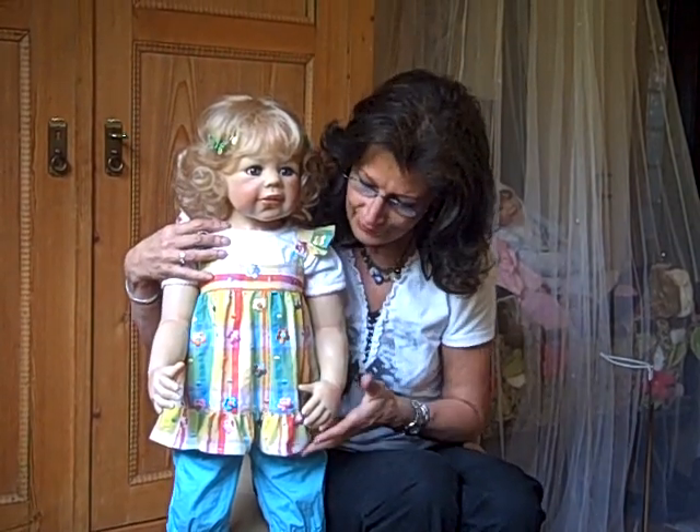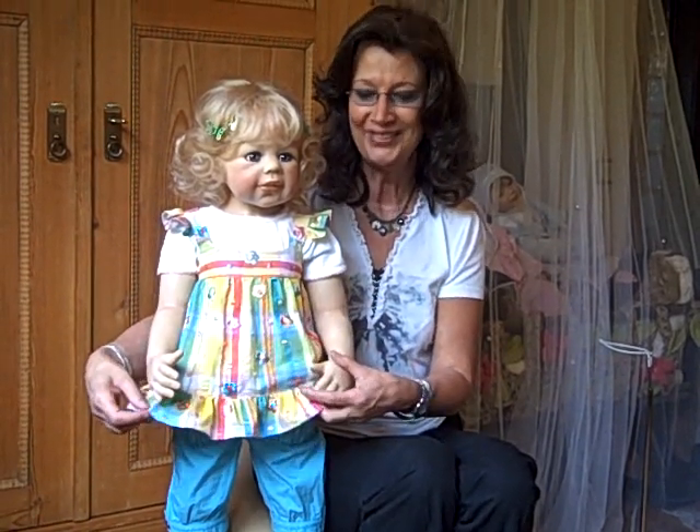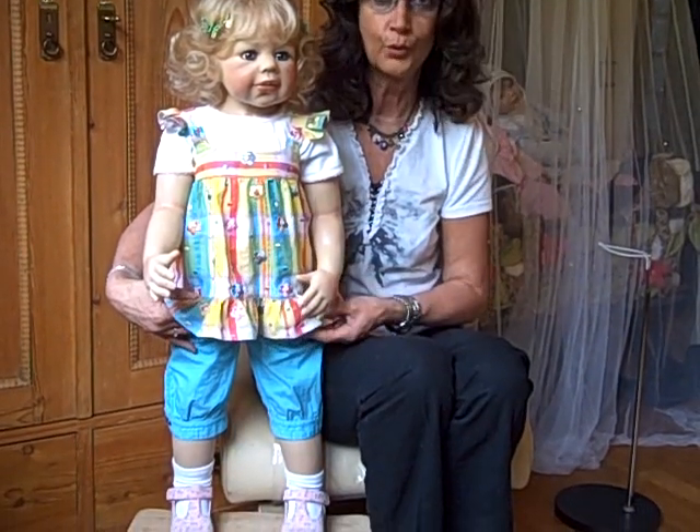She is wearing a wonderful dress, white t-shirt, and a colorful shirt. And fitting trousers in blue or to crease.